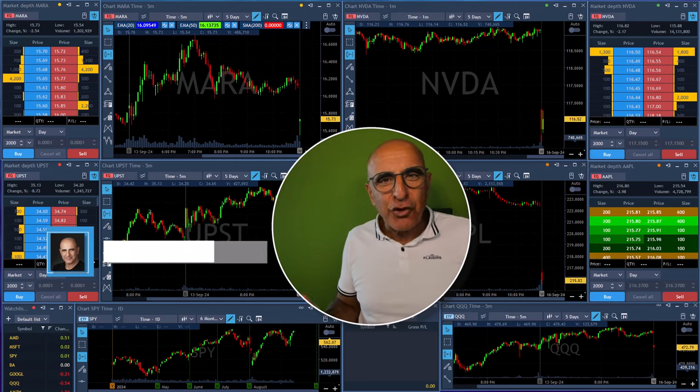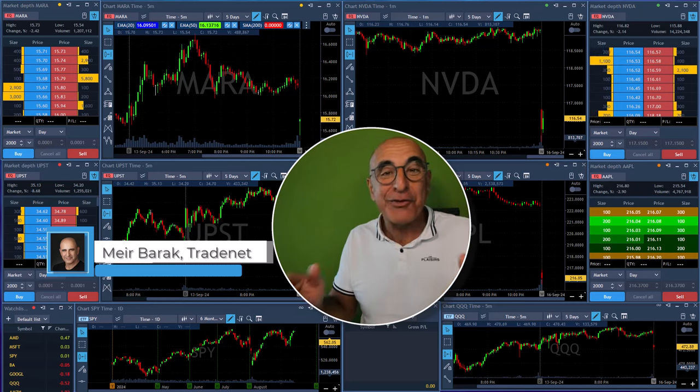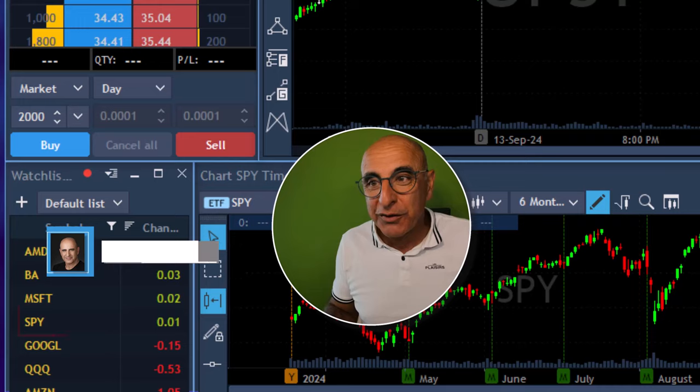Hi everyone, my name is Mary Barak. Thank you for joining my live trading session where you are about to see me trade and watch my live trade and my live P&L. So let's take a look at the market and see what's going on here.